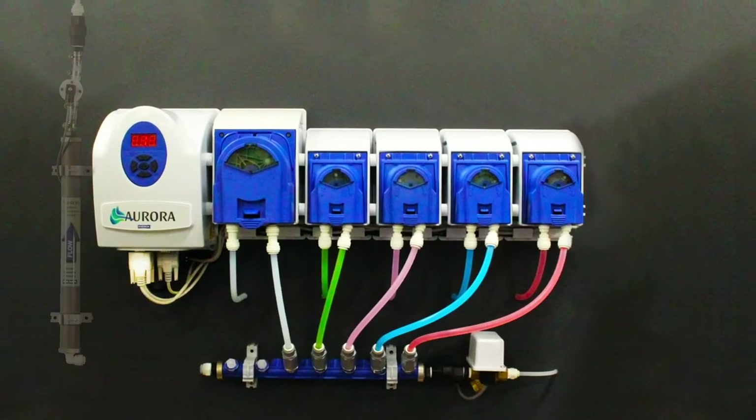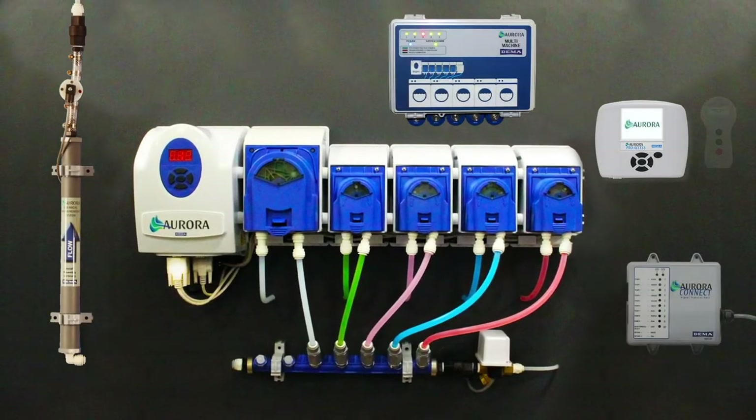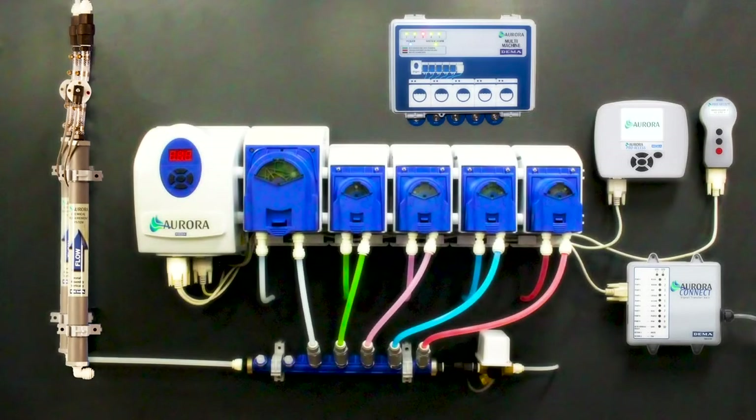The Aurora is a dynamic and expanding system that has the capability to meet your current and future needs. Upgrade your Aurora system by adding a chemical measurement system. The CMS eliminates manual pump calibration by measuring and adjusting each chemical as it's being dispensed into the laundry machine.